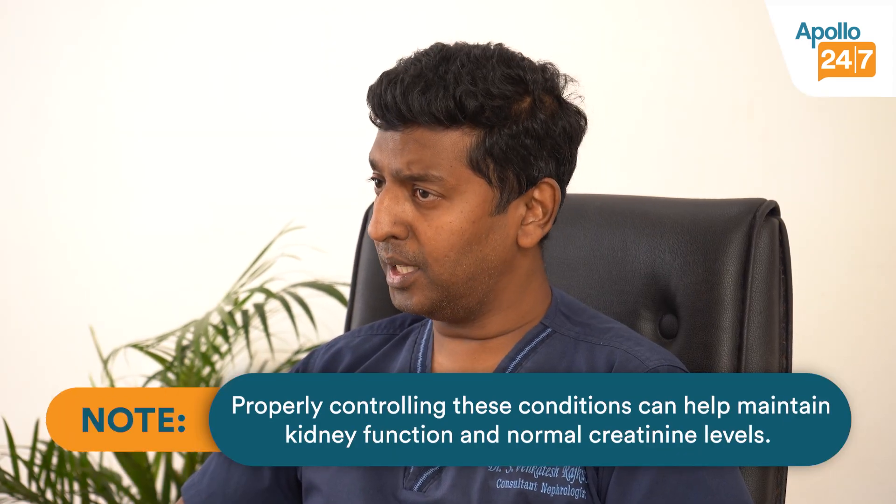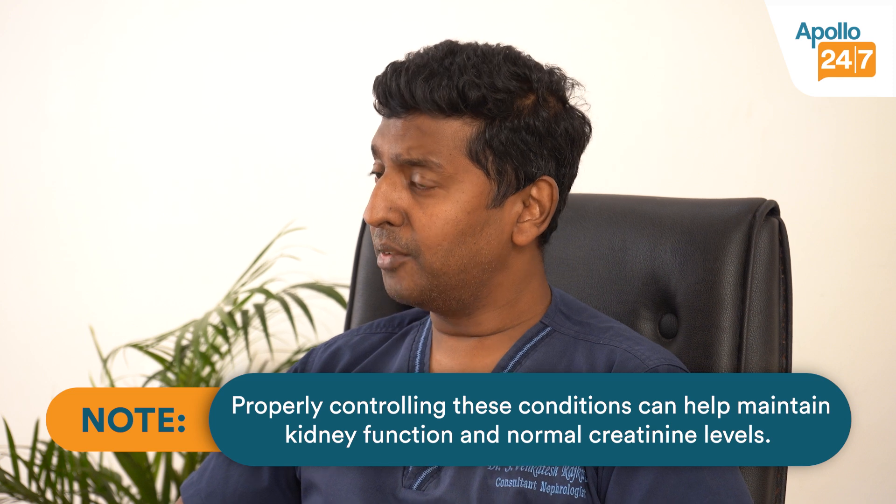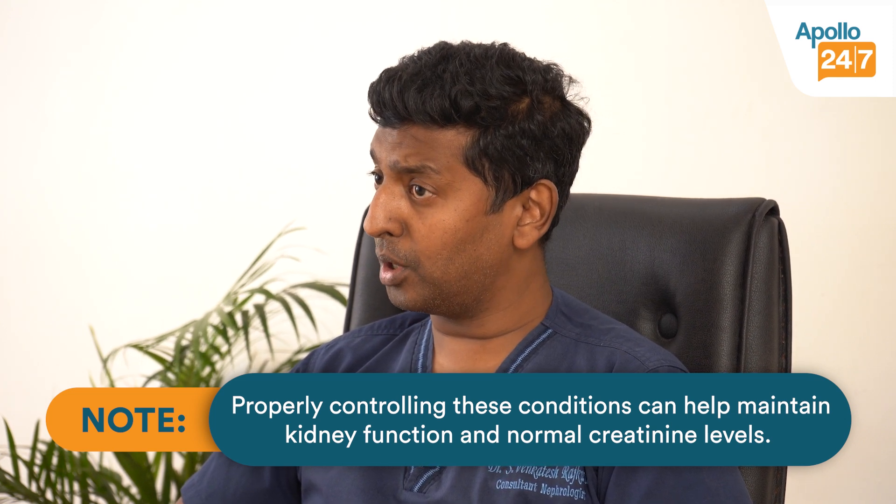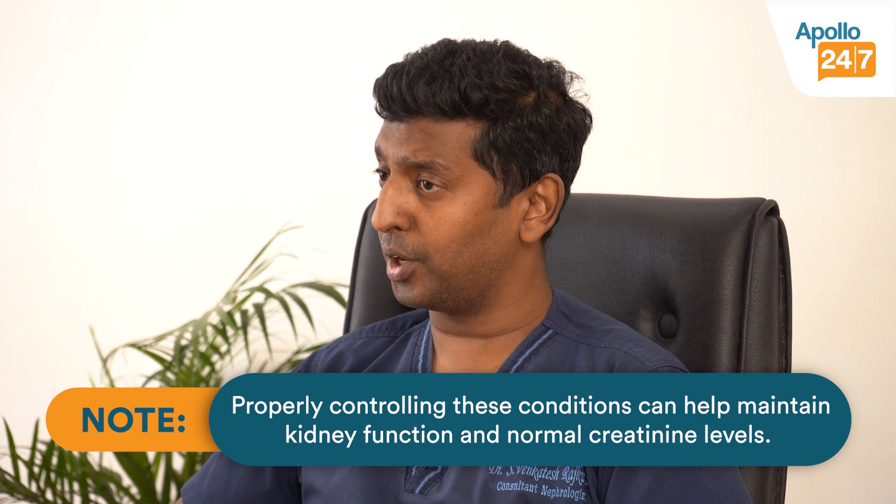The second question is: what is the reason for your high creatinine? The most common reasons are lifestyle diseases like diabetes and hypertension — high blood pressure. By controlling these two properly and keeping the numbers within limits, we can make the kidneys function normally for a long period of time and maintain the creatinine even if it is a little high.